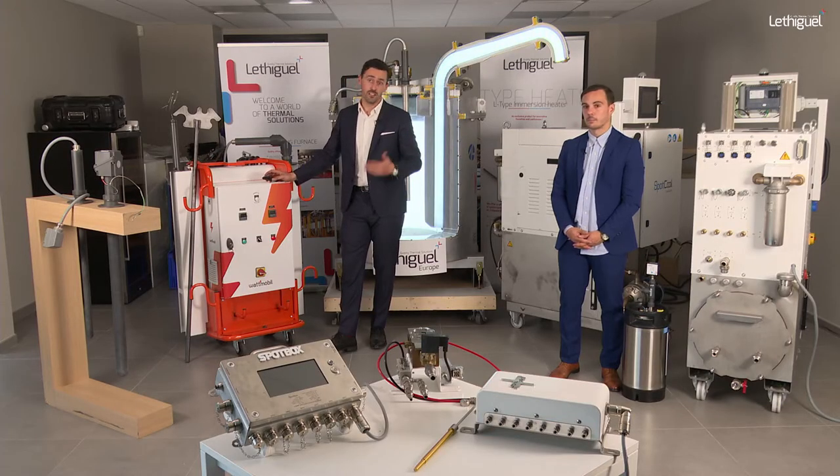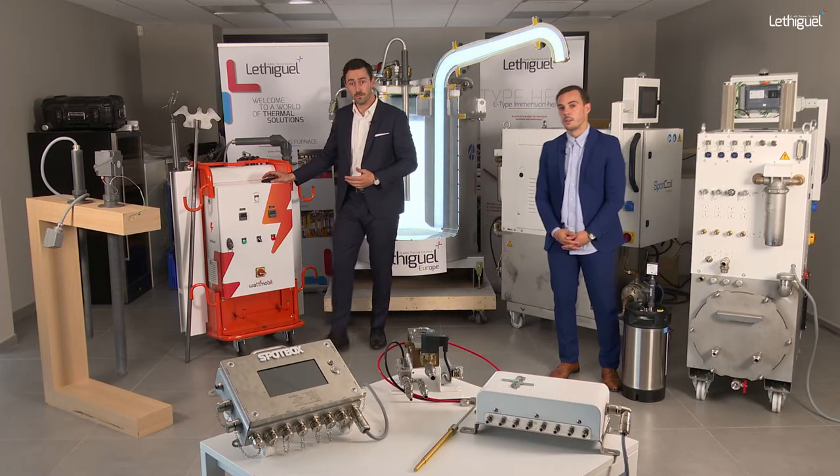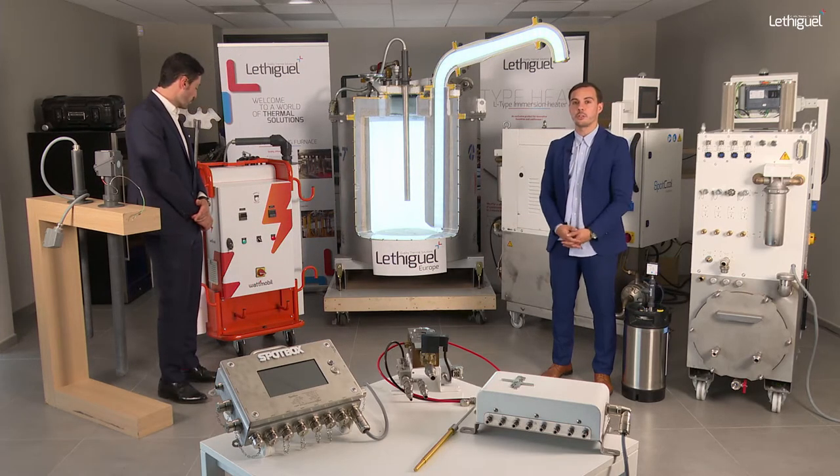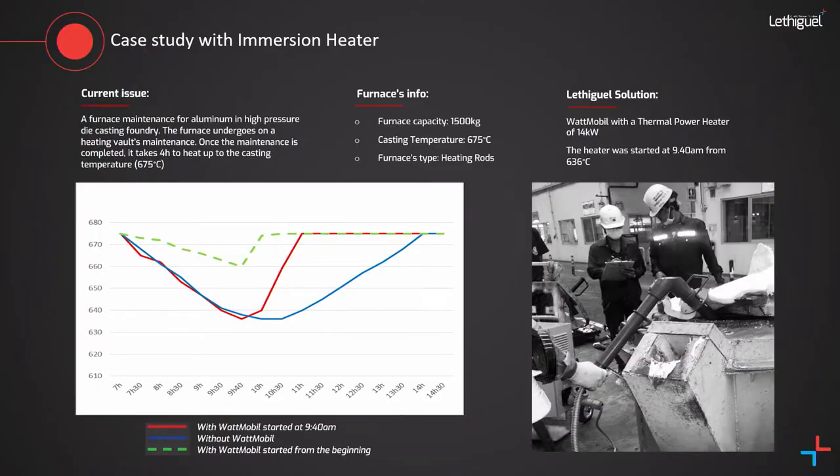To show how effective the Watt Mobile is, here is a study case of one of our customers using a 1.5-ton furnace. They were performing maintenance on a radiation cover and assumed that during this maintenance they were losing a lot of temperature, sometimes taking more than four hours to recover the normal situation and continue casting. Losing time means losing money.